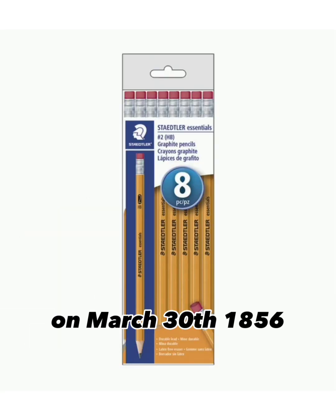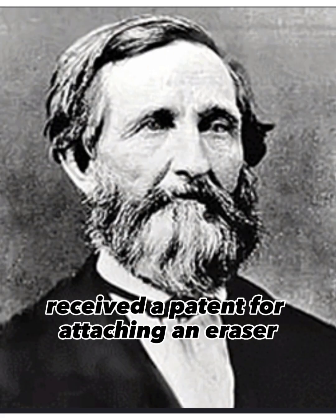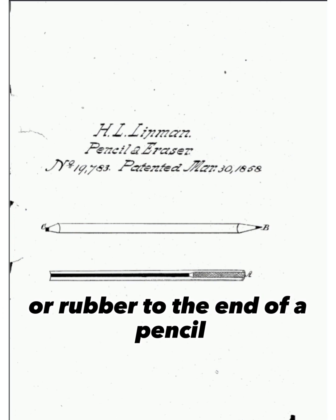On March 30, 1856, Hyman Lipman of Philadelphia received a patent for attaching an eraser, or rubber, to the end of a pencil.